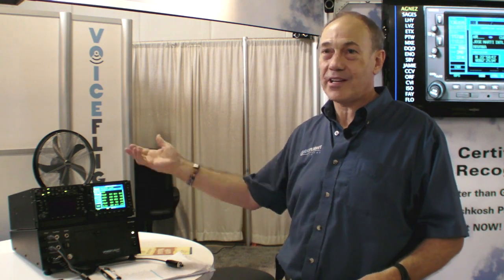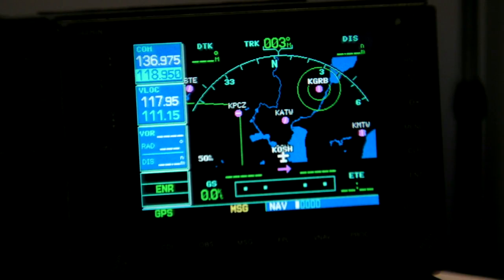And finally, for routine flight operations, the unit can enter direct-tos to any arbitrary location. Direct. Kilo. Golf. Romeo. Bravo. Activate. Confirm. Kilo Golf Romeo Bravo. Direct.